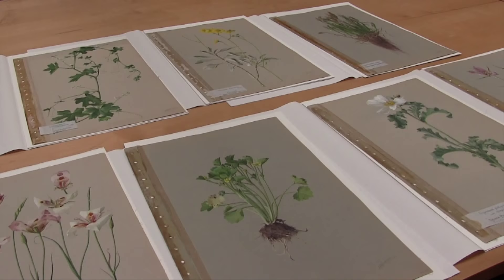You can see more of his paintings by visiting our website at SDNHN.org.